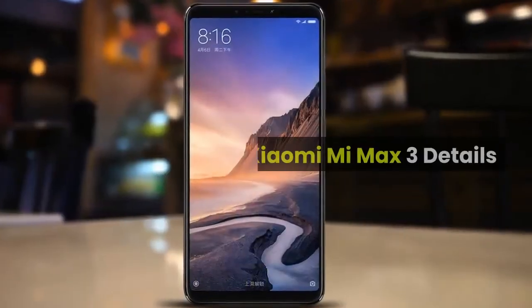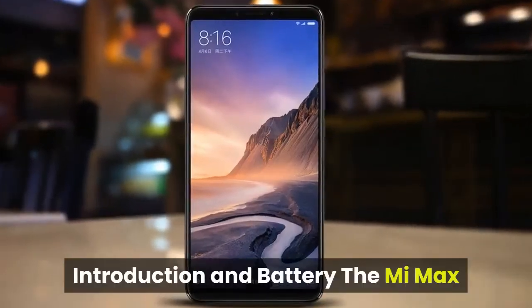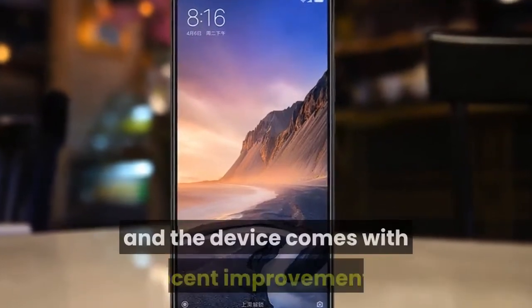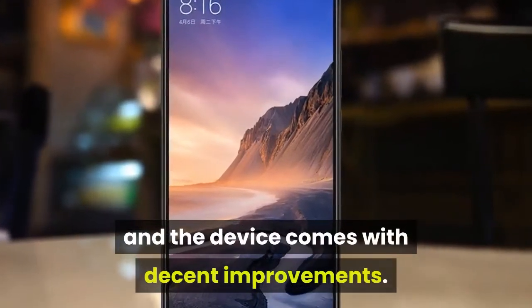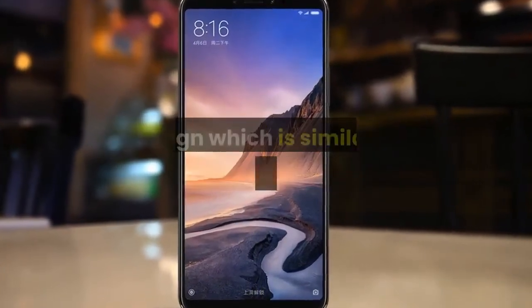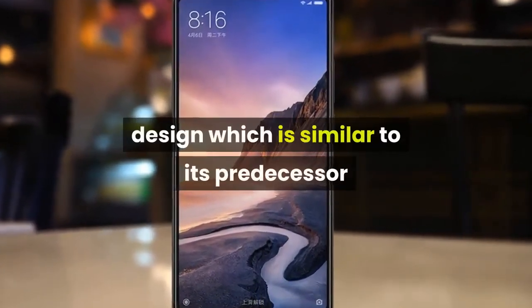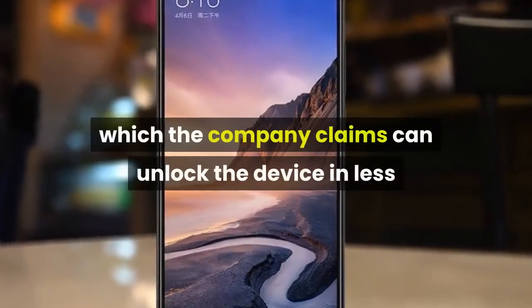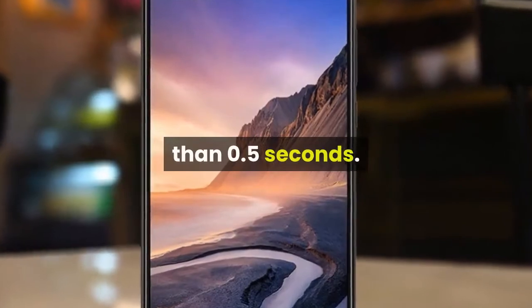Xiaomi Mi Max 3 details — Introduction and battery. The Mi Max 3 is the successor to the Mi Max 2, and the device comes with decent improvements. The Xiaomi Mi Max 3 flaunts a metal unibody design similar to its predecessor, and also comes with a rear-mounted fingerprint reader which the company claims can unlock the device in less than 0.5 seconds.